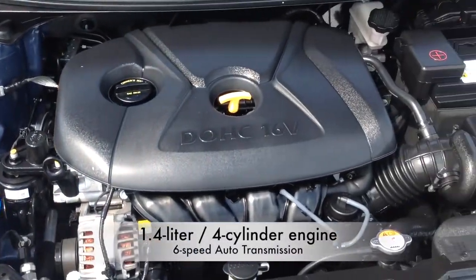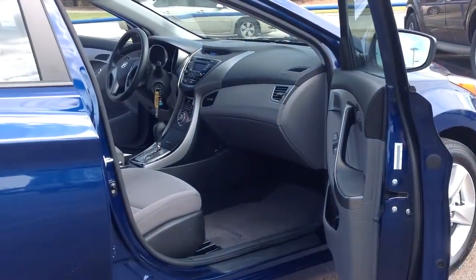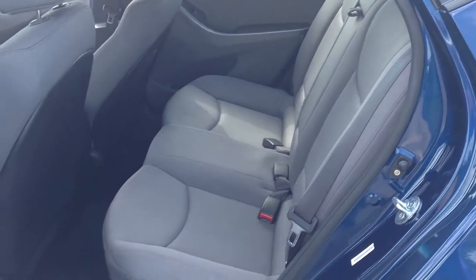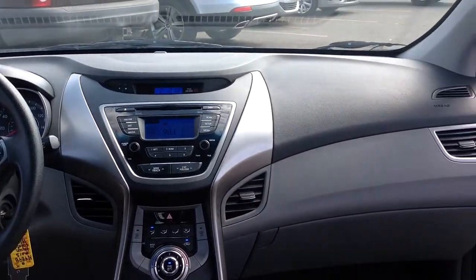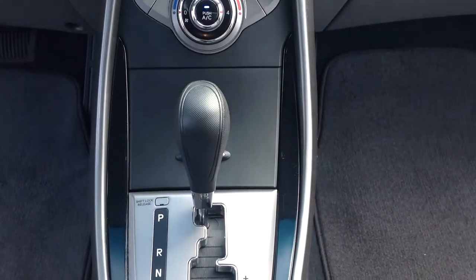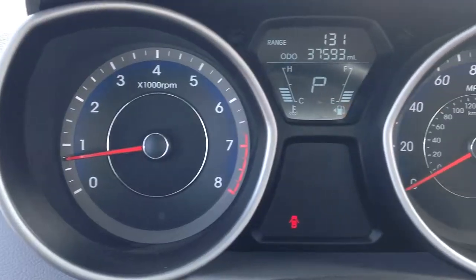It comes equipped with a 1.4-liter 4-cylinder engine connected to a 6-speed automatic transmission and averages a whopping 39 miles per gallon on the highway. Some key features of this Hyundai Elantra include satellite radio, an iPod MP3 input, child safety locks, and electronic stability control.